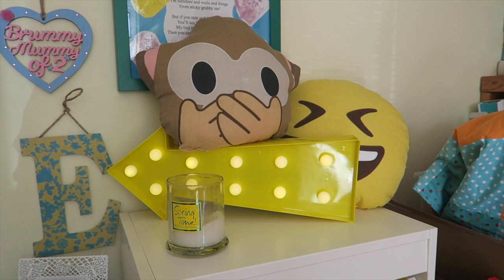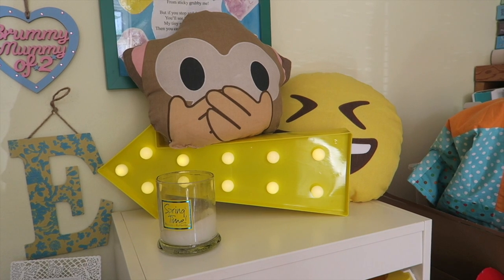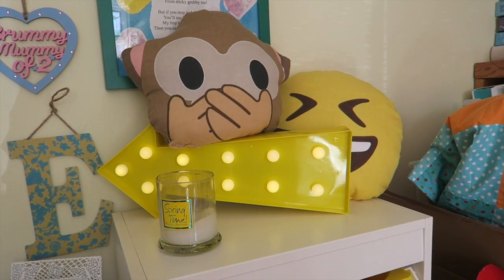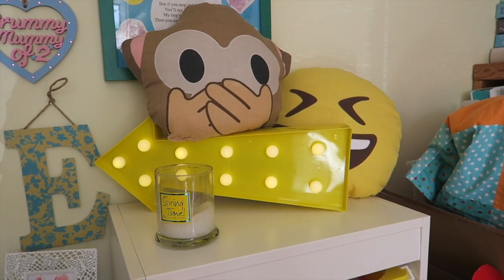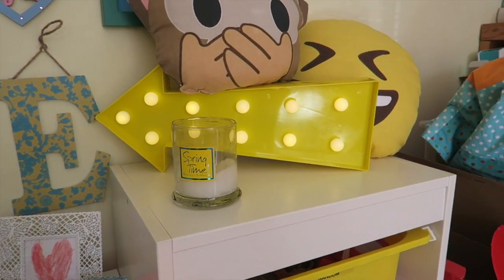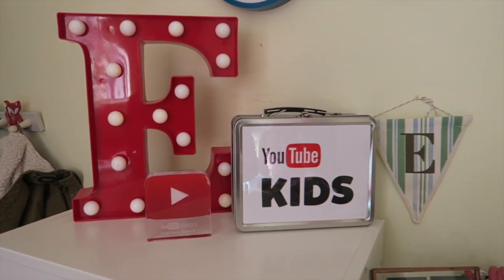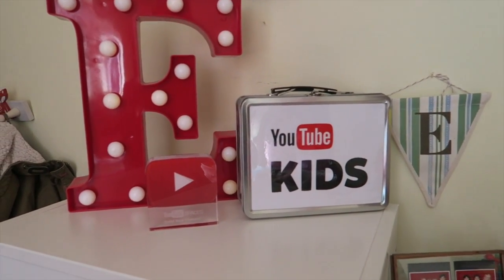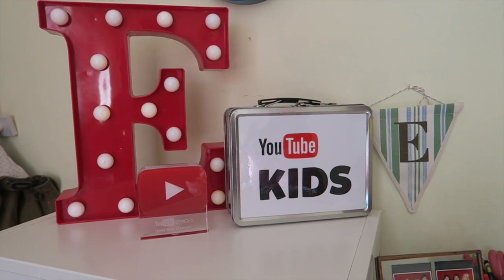As this is my new backdrop for my YouTube channel, here on one side of the Trofast system we just have some Daphne print cushion pillows from Primark. We have a flashing light, which I think was from Home Bargains or Primark, and my new favourite candle which is Springtime. Over here, this was from Home Bargains, the E was from Home Bargains, the YouTube sign was from a course I did, and YouTube Kids is because we do a lot of work with them.